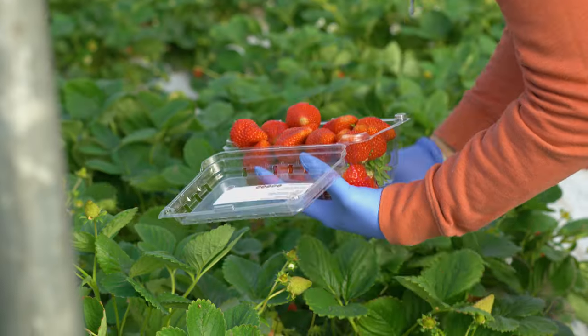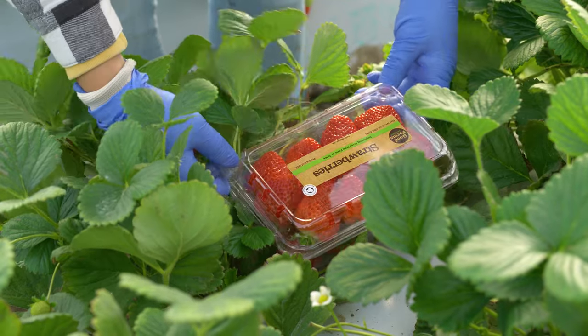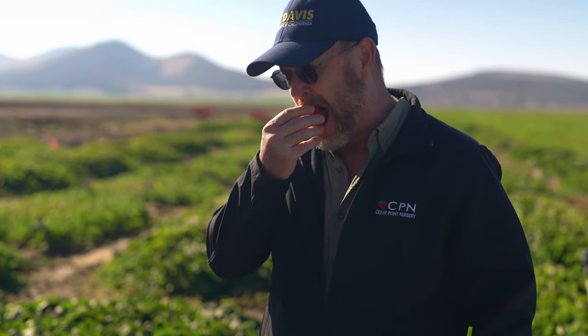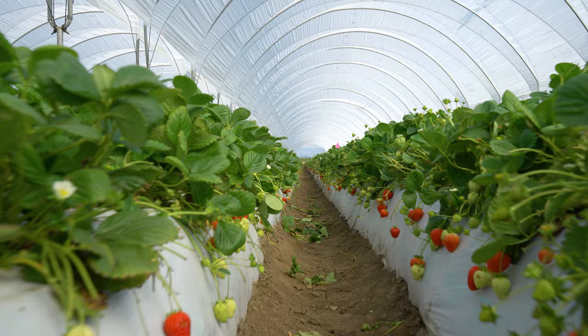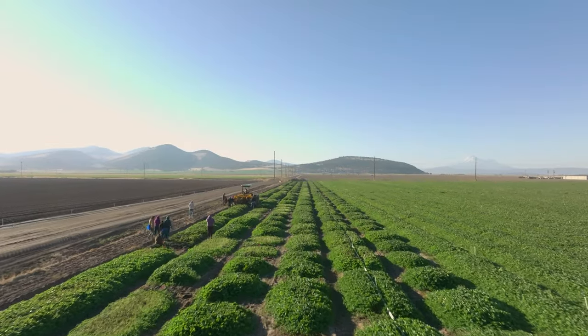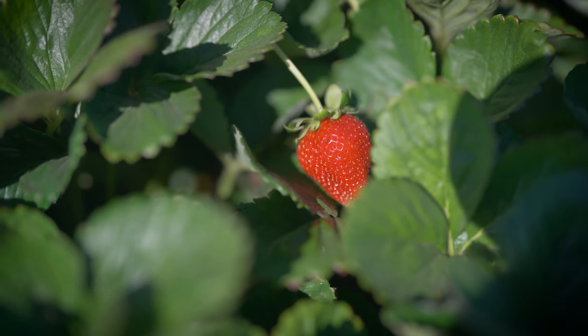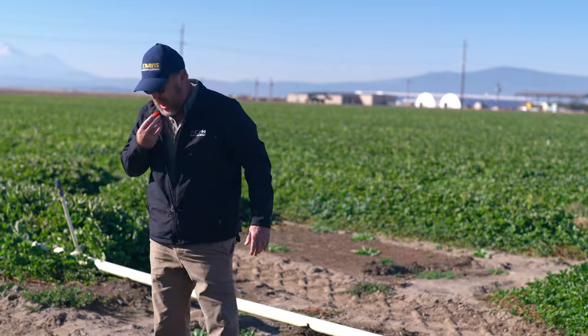What makes a good strawberry? That's a hundred million dollar question. Beauty is a big thing. Firmness, something that's going to last a while. Obviously, it needs to taste good. So it's got to yield. It's got to be producible by the nurseryman. It may need disease resistances, pest resistances. All of those things are on our list, so there's a lot that goes into that.